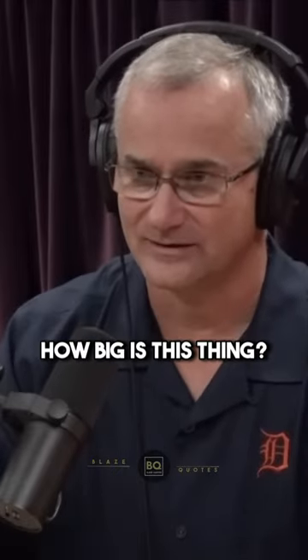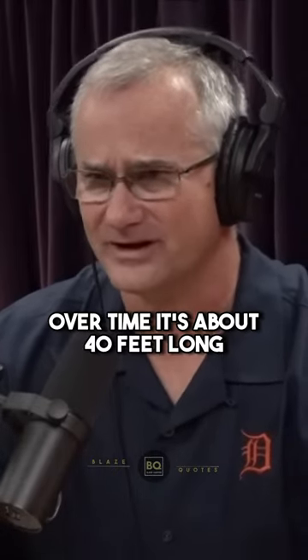It's just radically moving forward, back, left, right, at will. How big is this thing? Over time, it's about 40 feet long.